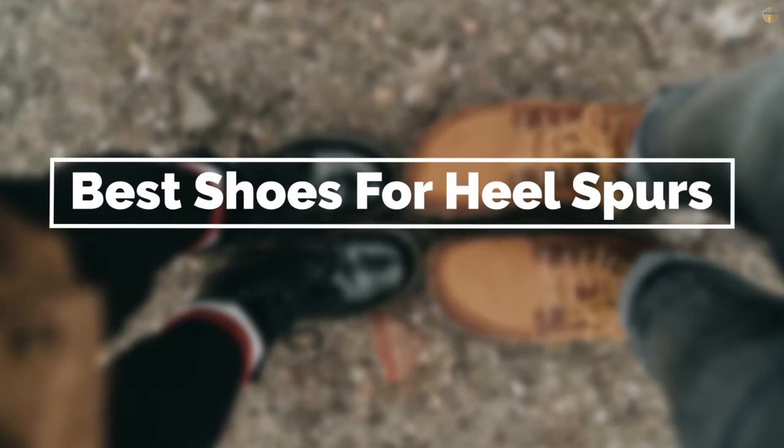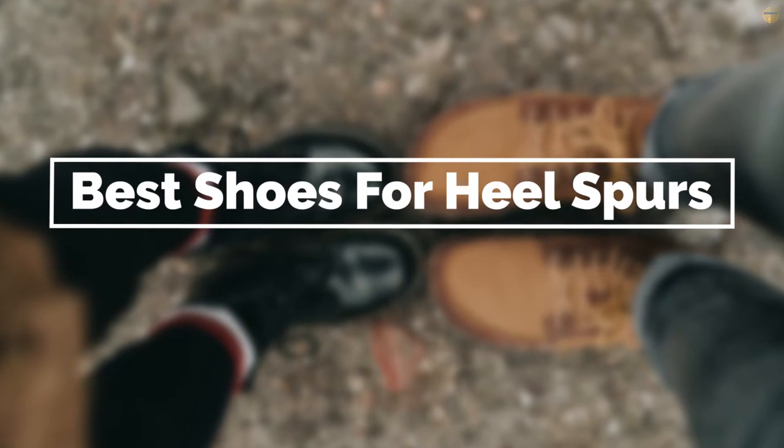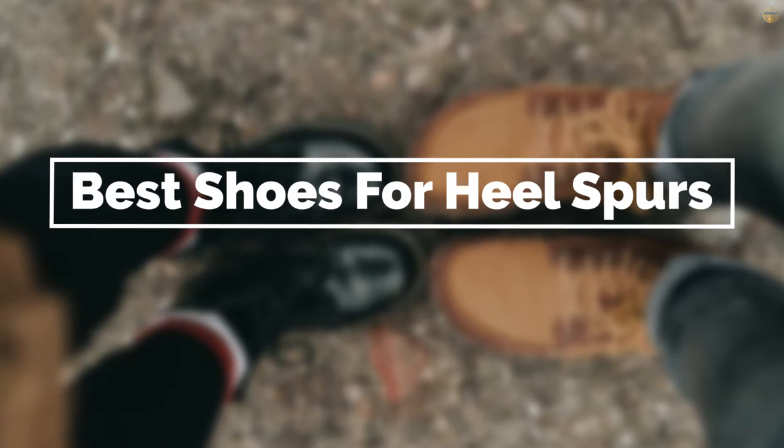If you are looking for the best shoes for heel spurs, here is a collection you have got to see. Let's get started.